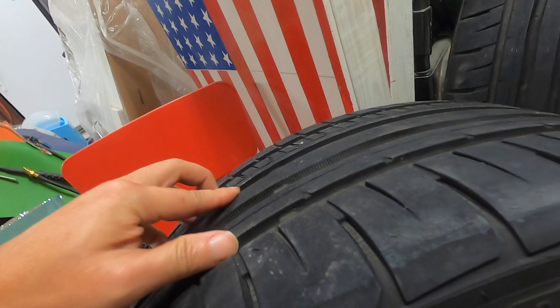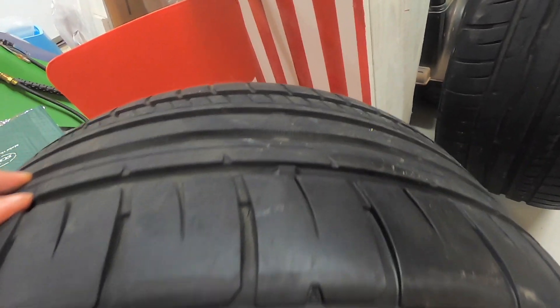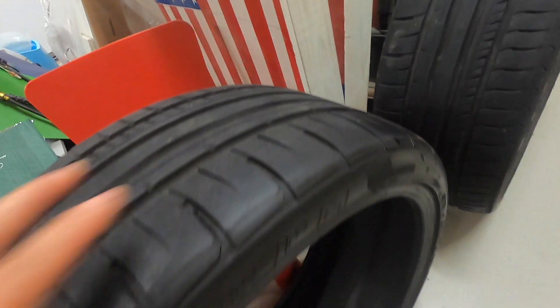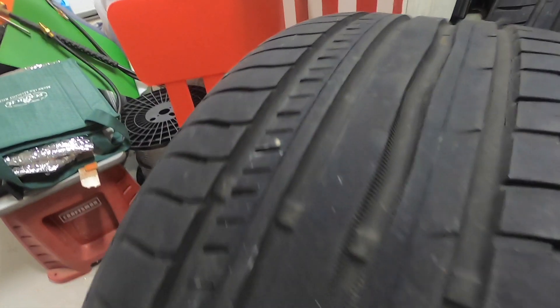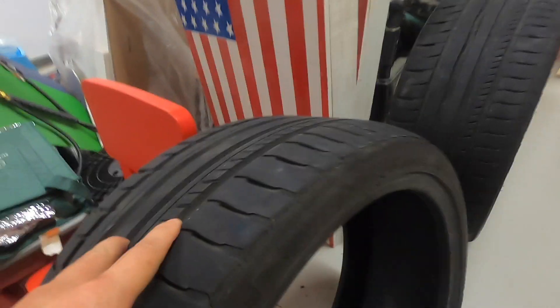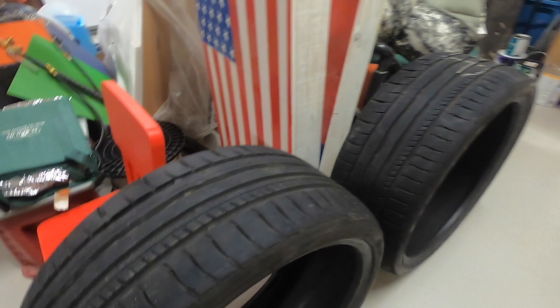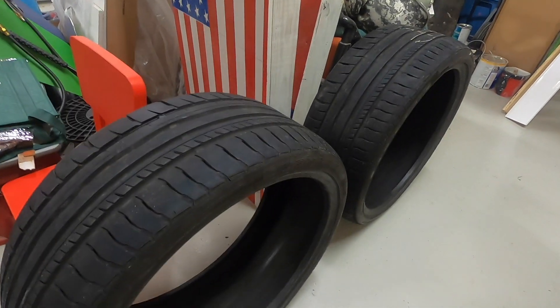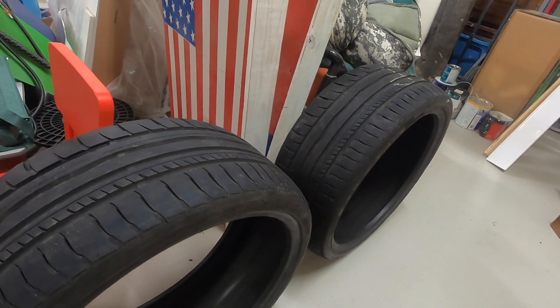Look how much tread is still there — there's at least 70% tread still there. I bought these tires — you won't believe the price — $60 each. They're not Tesla-specific; they don't have the foam inside, but they should be okay. I'm planning to just use them on the front of the car. At $60 a piece, these are probably still around $200+ brand new, so I got these for about one-fourth of the price.